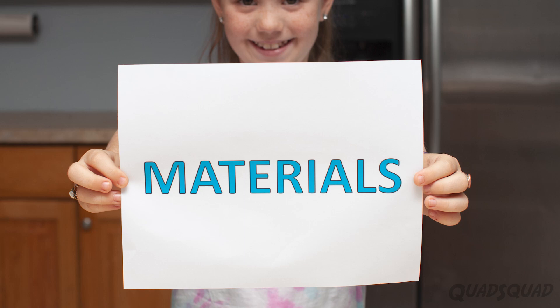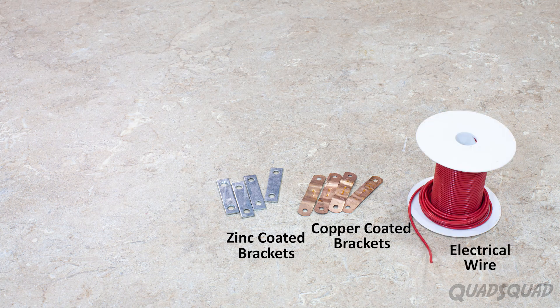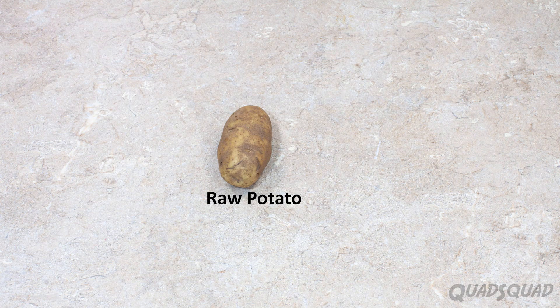These are the materials that we used: zinc-coated brackets, copper-coated brackets, electrical wire, alligator clips, and electric meters to measure the current.